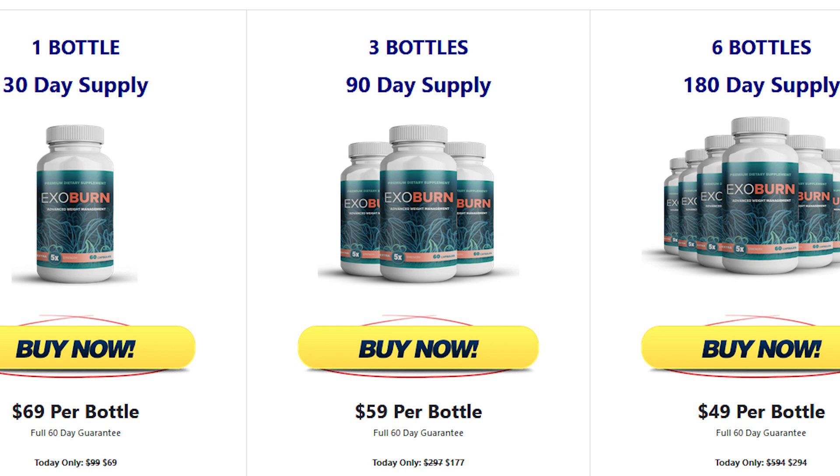ExoBurn is a new weight loss formula that claims to use scientifically proven ingredients to start shrinking fat in just 7 days. As this product is being popularly talked about as a great help in the fight for weight loss, many people have a lot of doubt on how to use ExoBurn, what is the best way to take it, in how long is it possible to see good results, if ExoBurn really works, and if it is really safe for a few months treatment. In this video I will answer all these questions.